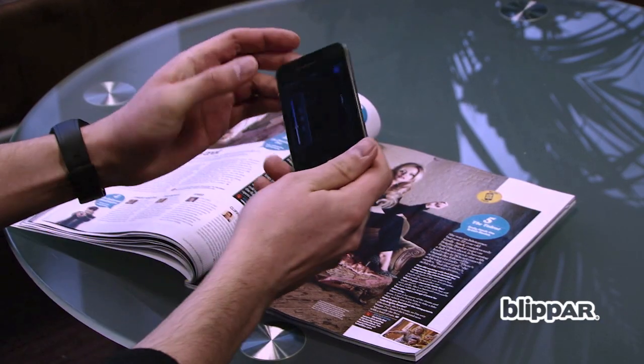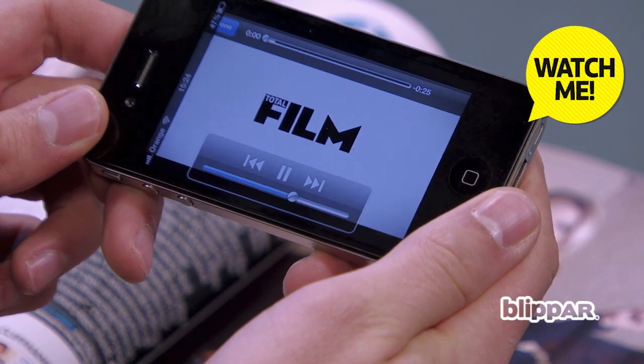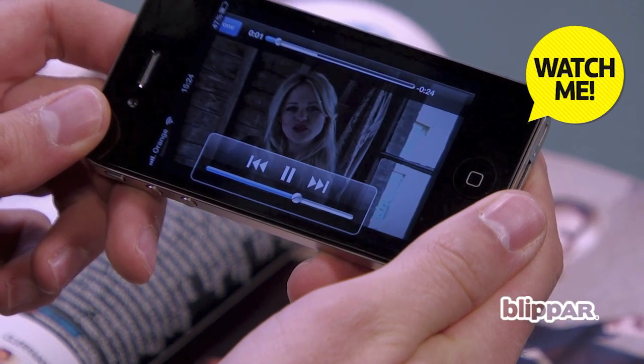For example, blip our interview with rising star Emily Atak to see a behind the scenes video of her exclusive Total Film photoshoot.